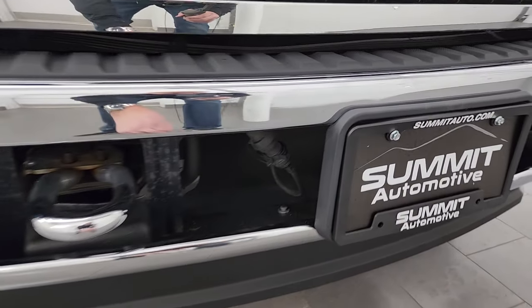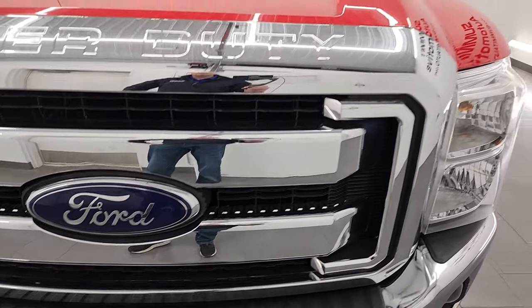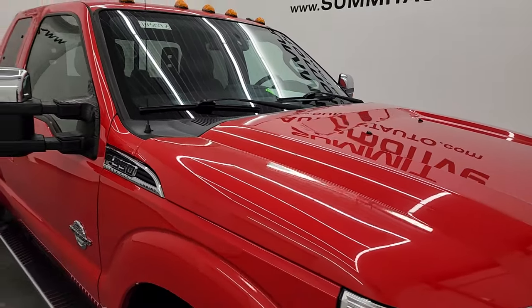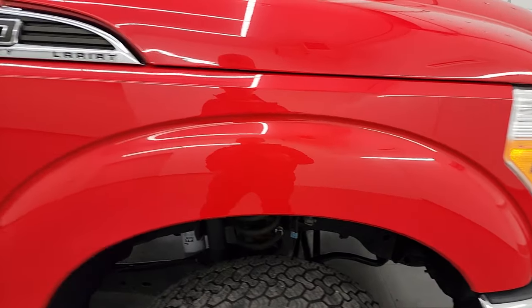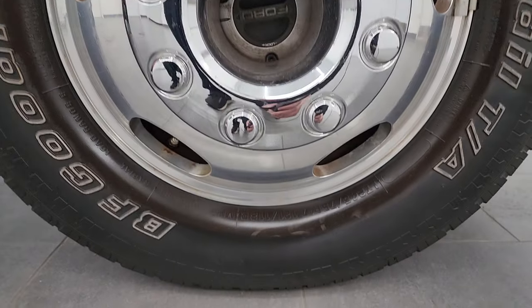It does come with the factory fog lights. There's your engine block heater cord. The grille is in really nice condition, and that hood is in fantastic shape too — didn't see any dents or dings. It does have the cab lights up top. The passenger side front fender is in fantastic condition, and the passenger side front wheel has no major scuffs or scrapes.